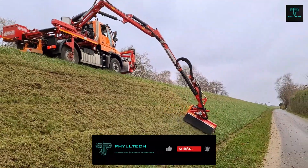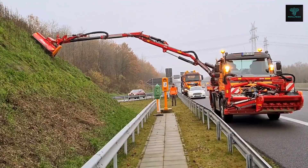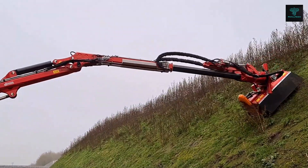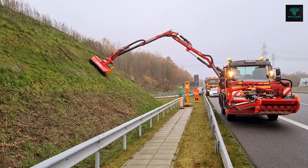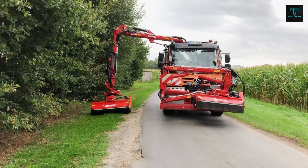The system is controlled via a remote control designed for ease of use while driving, meaning the operator can control the mowers with one hand while steering with the other. The ability to rotate the boom arms to the opposite side of the road ensures full coverage during roadside cleaning and maintenance.